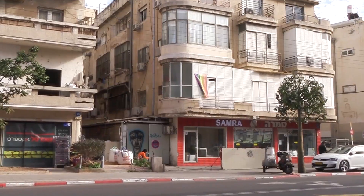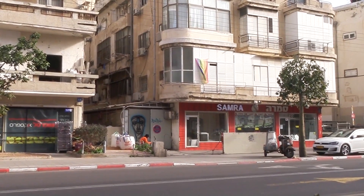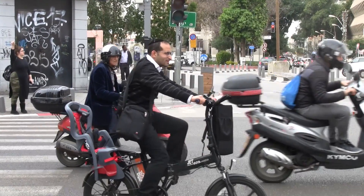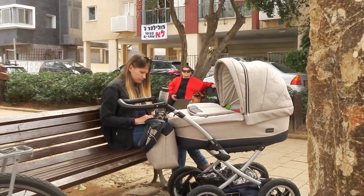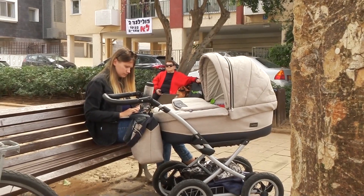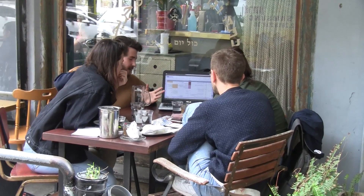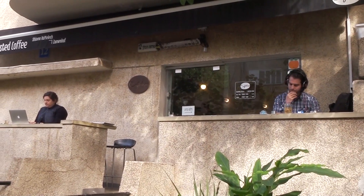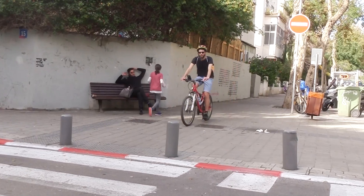Another big advantage is that you get to see parts of Tel Aviv that tourists don't often see. Many independent travelers want to see non-touristy places, but there is often not too much to see in the residential neighborhoods. Riding a bike, you get to see the places where Tel Avivans actually live and hang out.